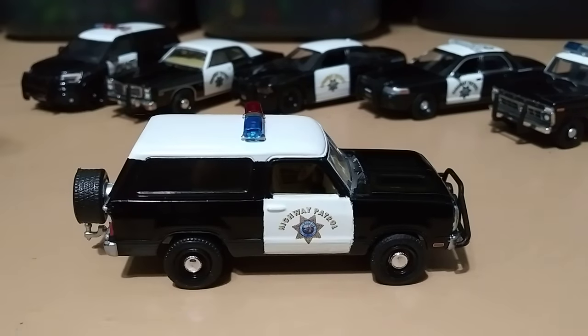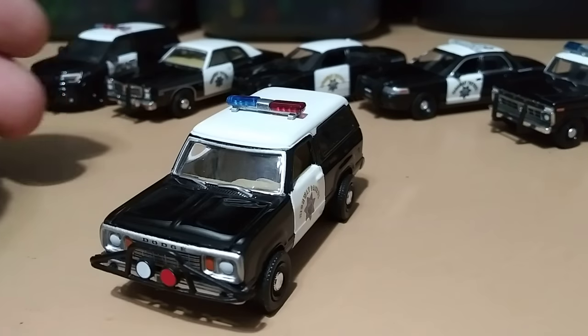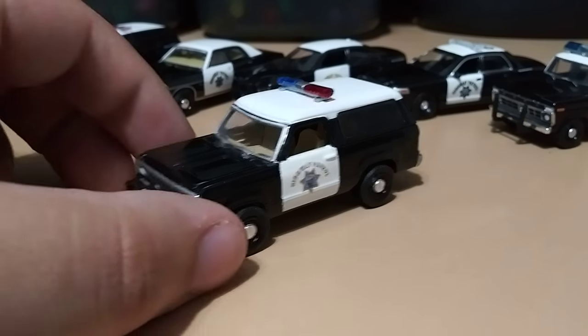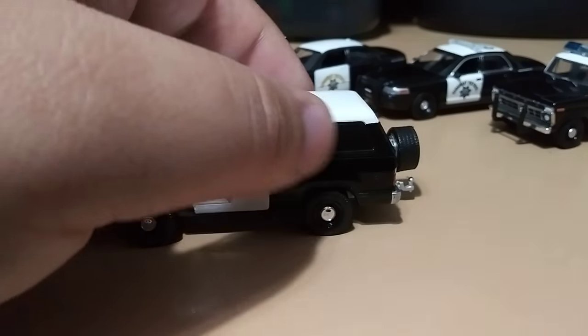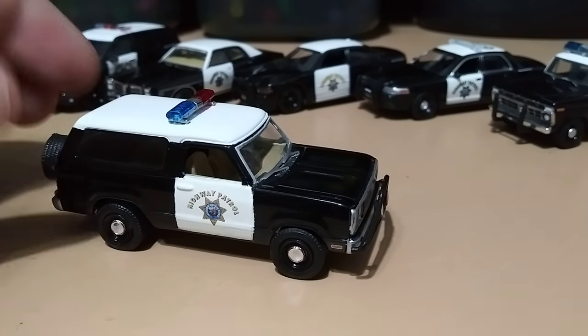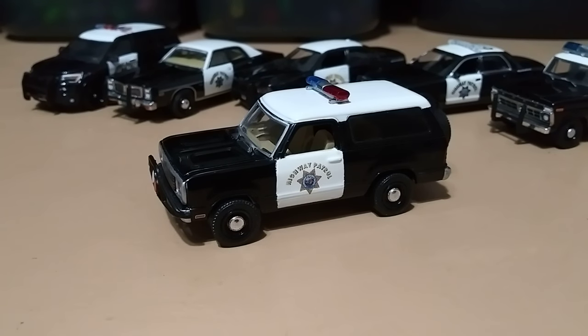My personal favorite from this department is my 1977 Dodge Ram Charger — this one is a custom I bought on eBay. It originally comes from a three-pack with a Dodge Monaco and a trailer from the movie Terminator, but it was customized into a Highway Patrol vehicle. The back part did come off but I glued it on because I didn't want a removable piece that could get lost or break. Those are the California Highway Patrol cars.